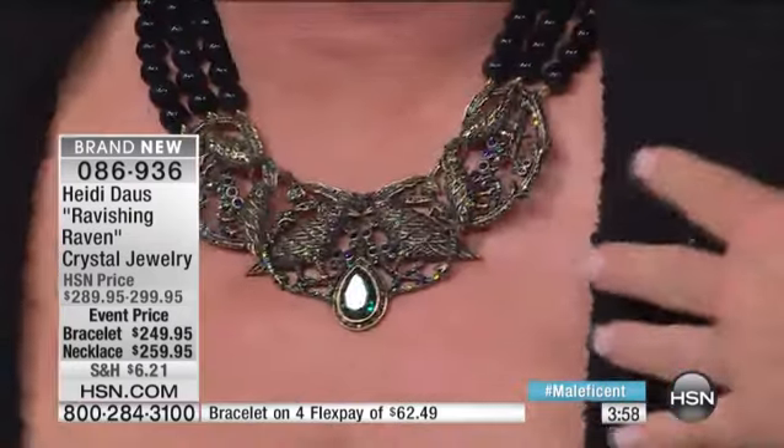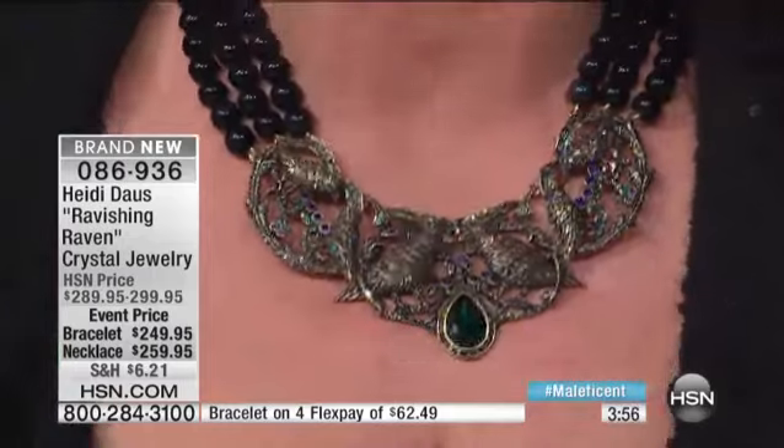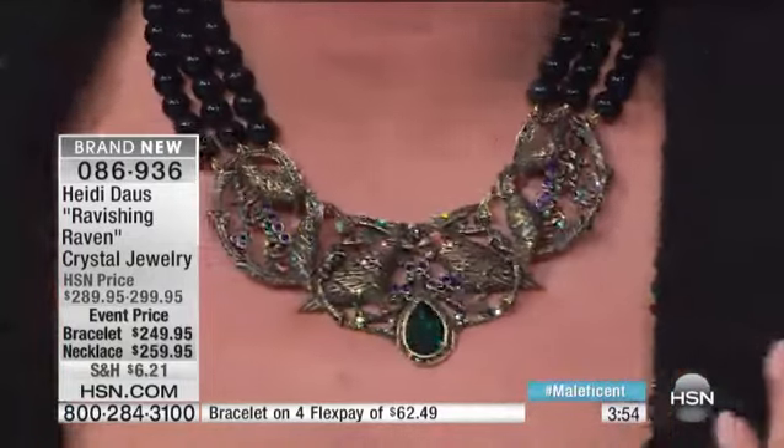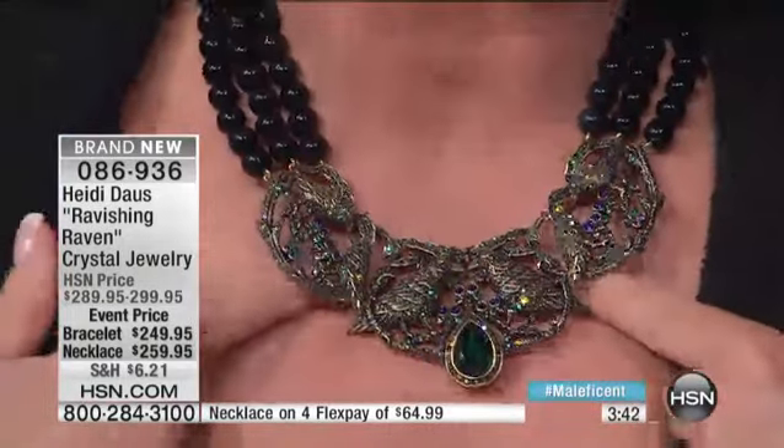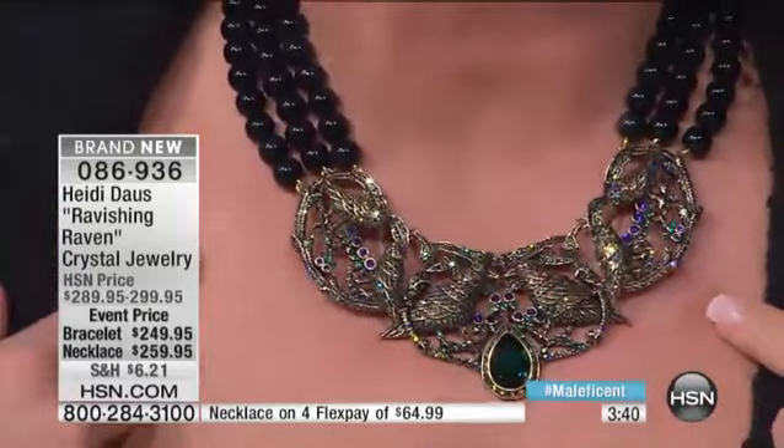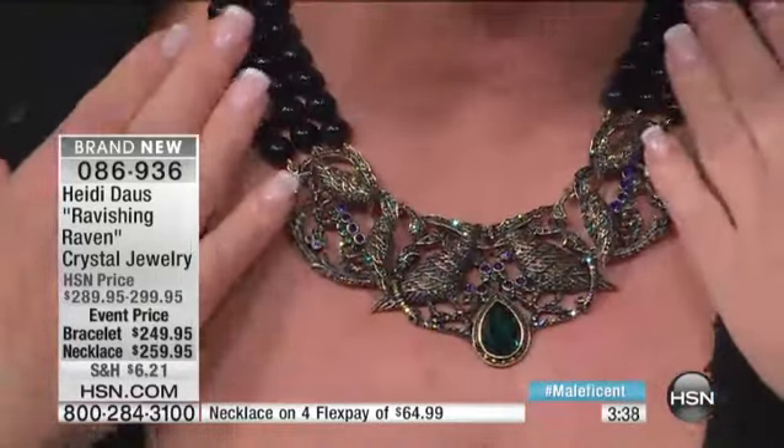There is this character, a good buddy of Maleficent, who apparently changes and becomes different things. And this raven necklace — when you put this on, you will change, and you will stand taller, and you will feel more glorious and glamorous. You have those beautiful ravens — another piece that I'm adding to my aviary collection, really a magnificent piece inspired by the movie.